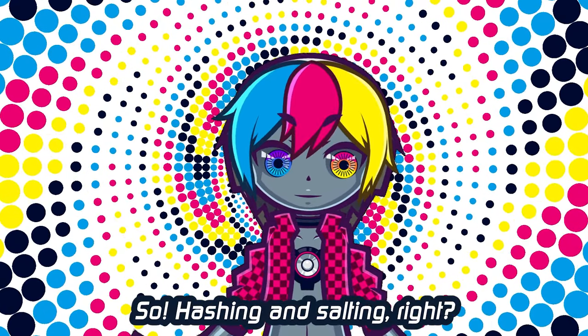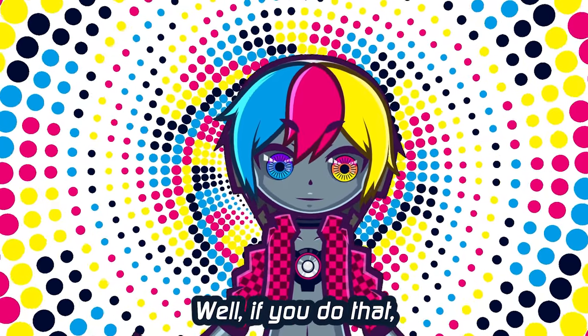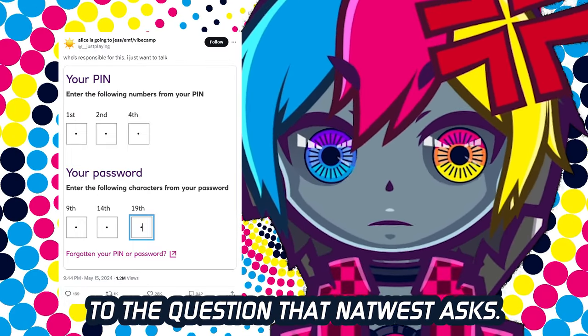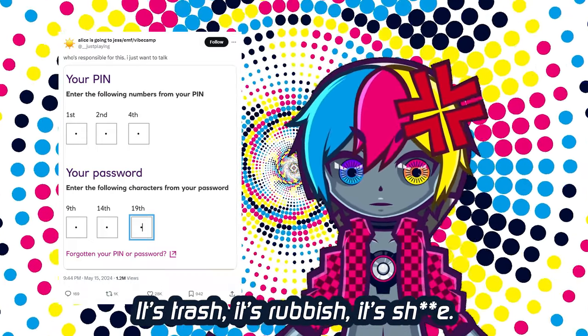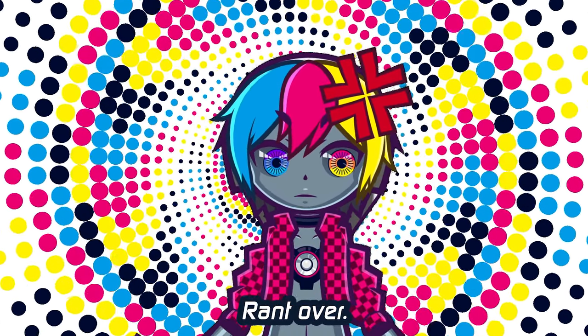Hashing and salting — you are supposed to do that. But if you do that, you cannot verify if you're giving the right answer to the question that NatWest asks. So that means NatWest's password security is garbage. It's trash, it's rubbish, it's sh**t. Rant over.